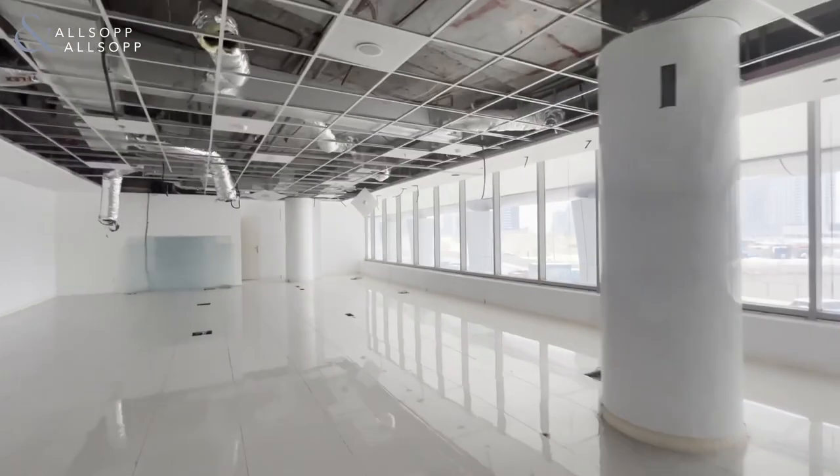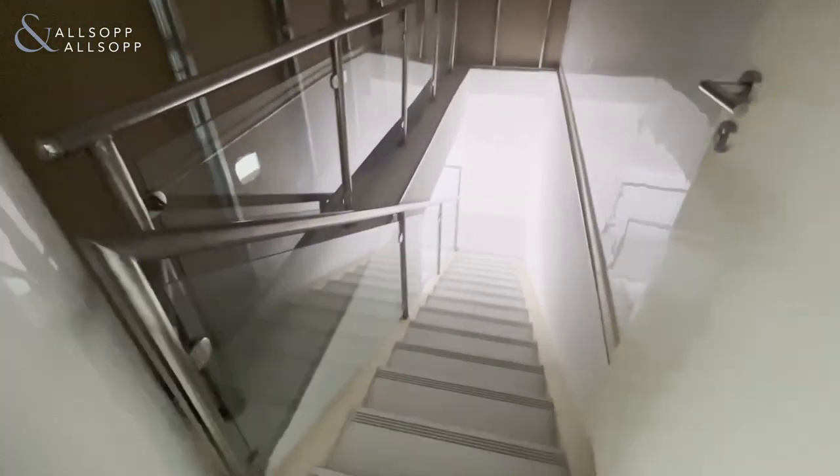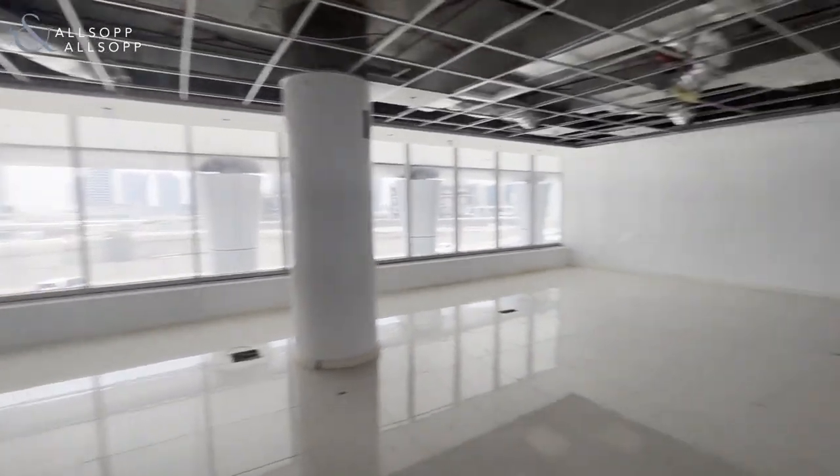It is a perfect location for retail space. This, ideally and previously, was used as an office space, directly above the retail store directly below. If you are interested, please give me a call or WhatsApp and we'll arrange a viewing for you straight away.